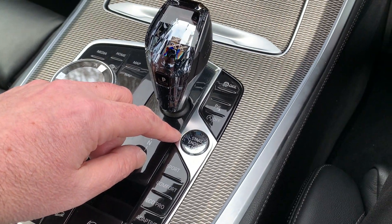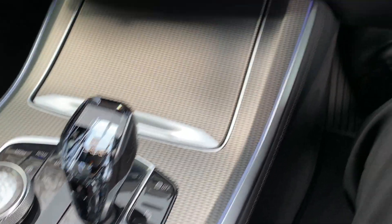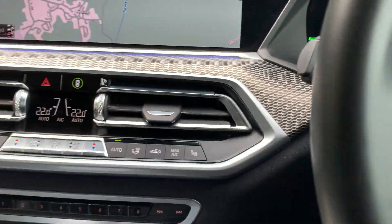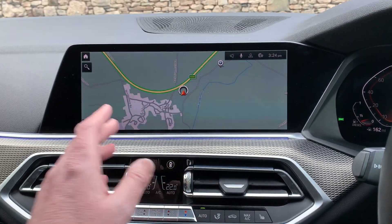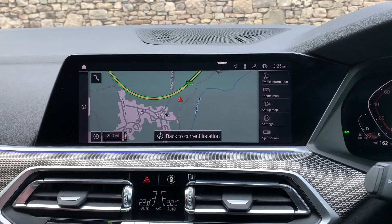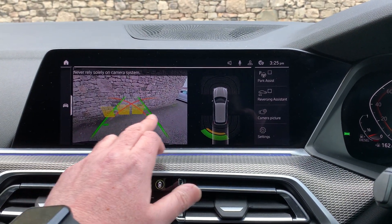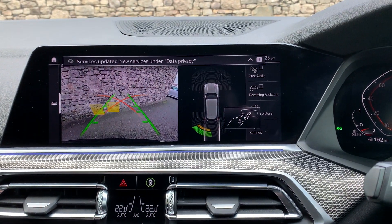Like modern BMWs, it's keyless start — as long as you've got the key on you, just jump in, foot on the brake, press the start button and the car will come to life. You've got this really big satellite navigation screen which has also got your Bluetooth and touchscreen through the central screen. If you select reverse, you've got parking sensors front and rear and a camera out the back with guidelines and obstacle markers as well.